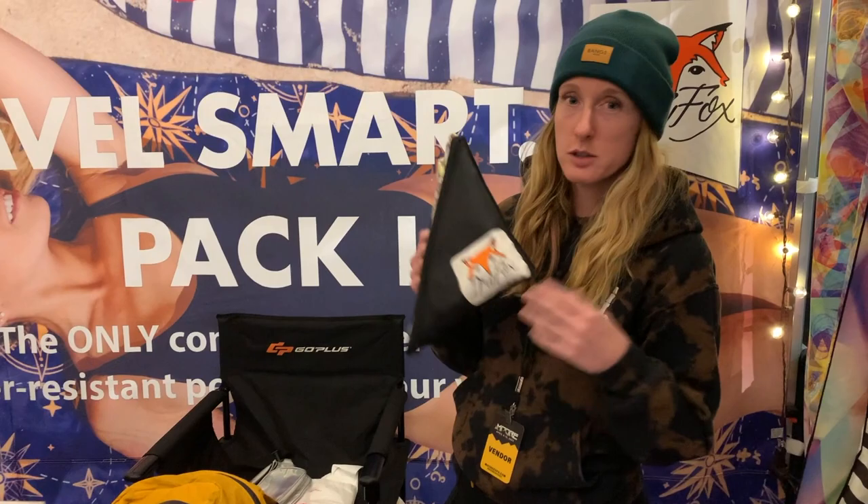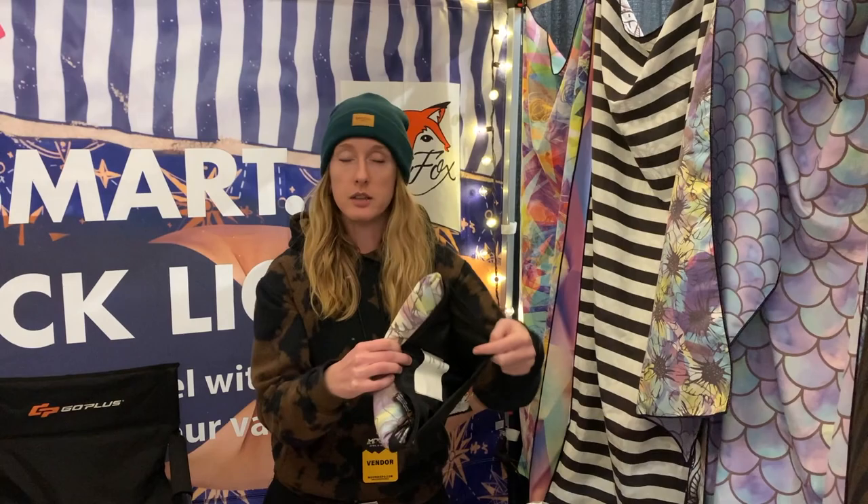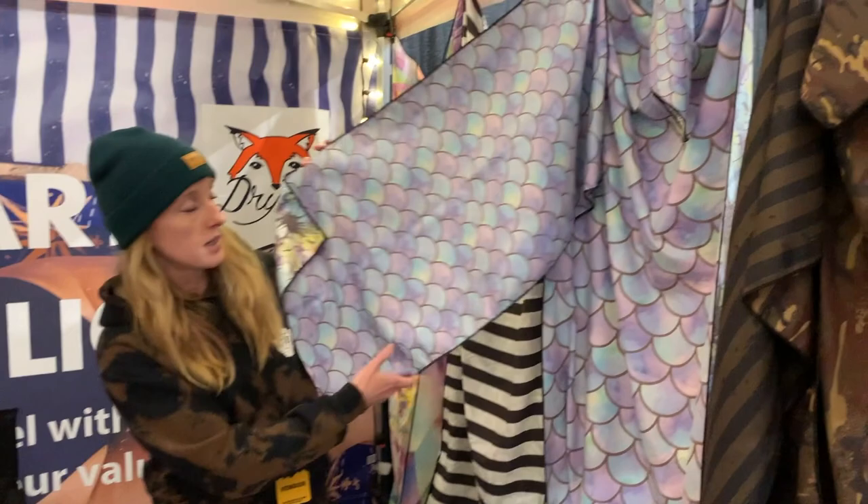Another interesting product we found here at the Moore Expo is the Dry Fox microfiber towels. We're here with Samantha. These towels are made out of microfiber — super absorbent but quick drying, great for camping and any kind of life on the road. They pack up super small. This full beach towel size folds down into a little pocket on the corner. There's also a waterproof compartment for your phone, wallet, and keys, and two smaller sizes great for hiking, as a washcloth, or for dishes.